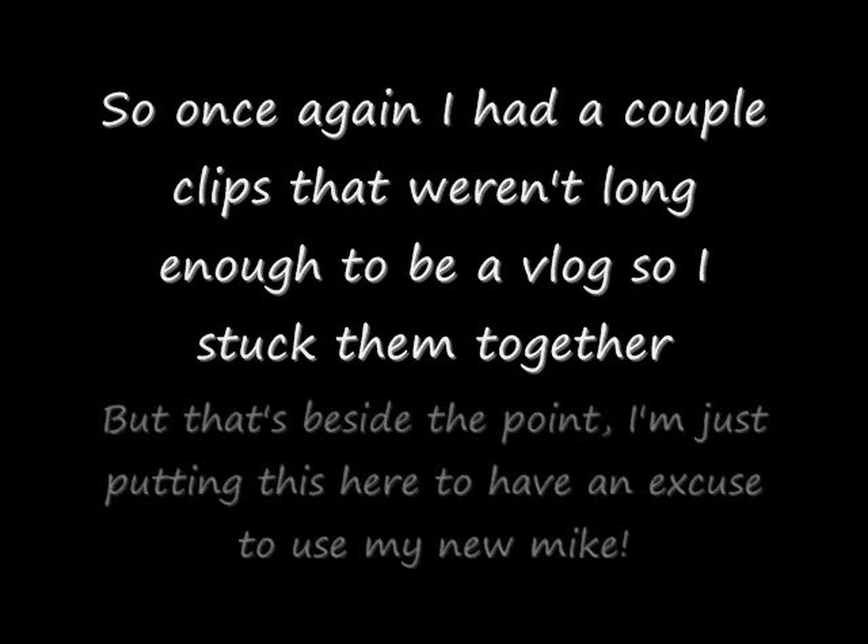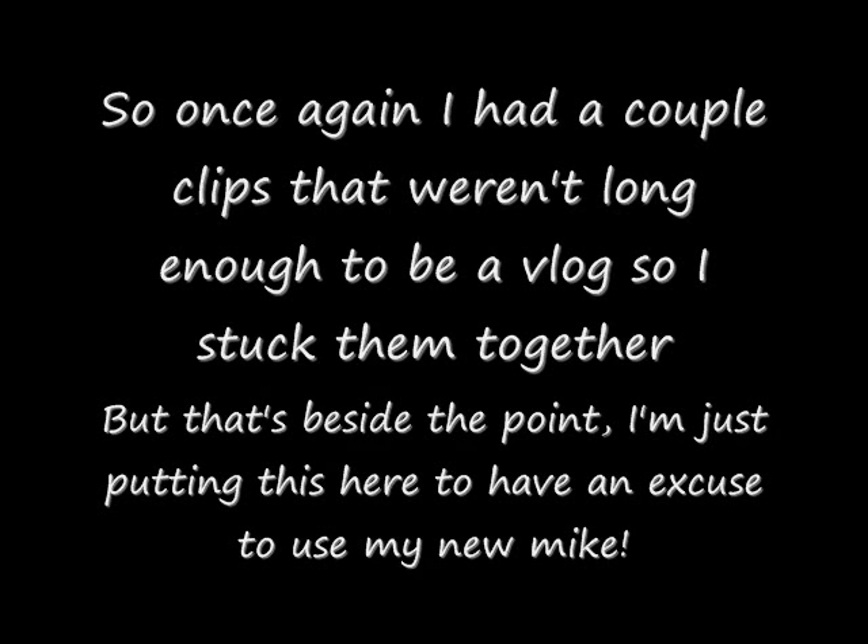Hello there, YouTube! Now before I start this Toys R Us vlog, I'd just like you to listen to the sounds of my voice. I'm betting you can tell that it is nowhere near as distorted or nasally sounding as it used to be. Plus there's none of that annoying background hiss that you always got. This is because I just got myself a brand new microphone. It's from Logitech, and it makes me sound fantastic.